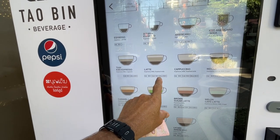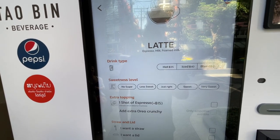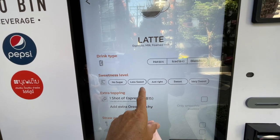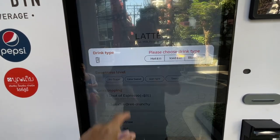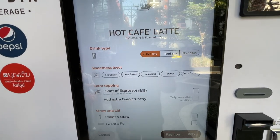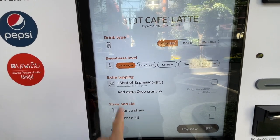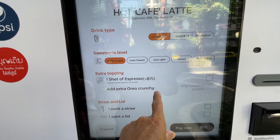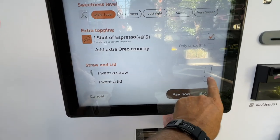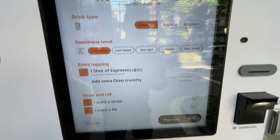So we want hot, cold, or a blend — we're going to go hot. For sweetness, we're not going to have it sweet at all — no sugar, hot, and one shot. We want a lid and also a straw.